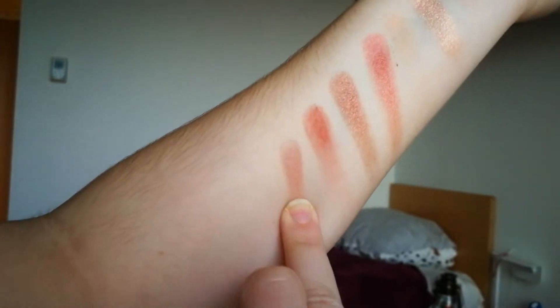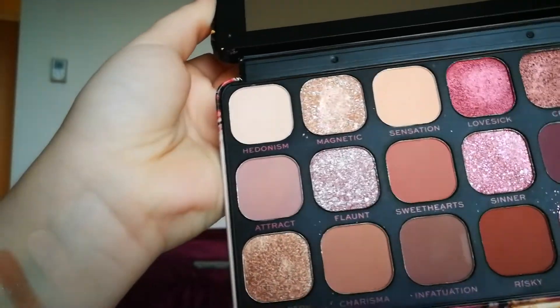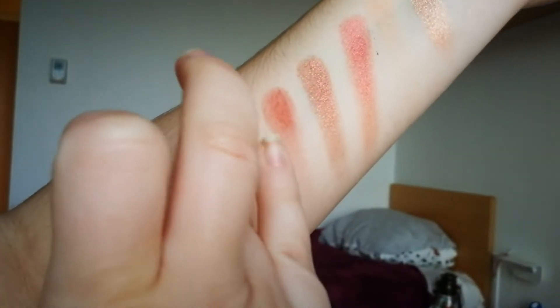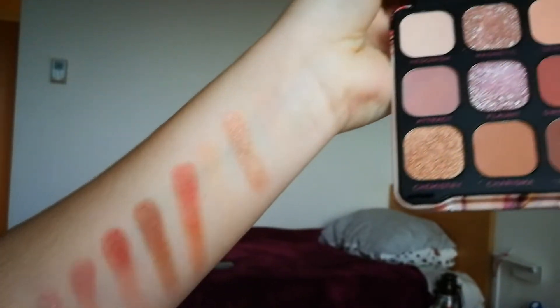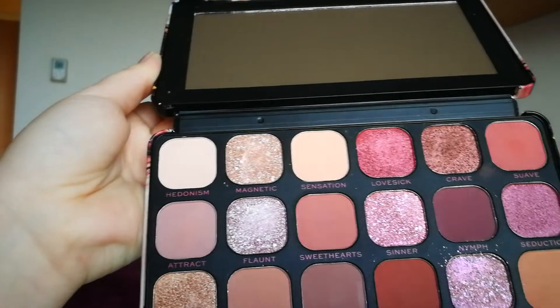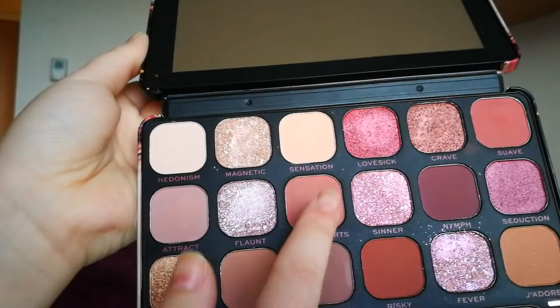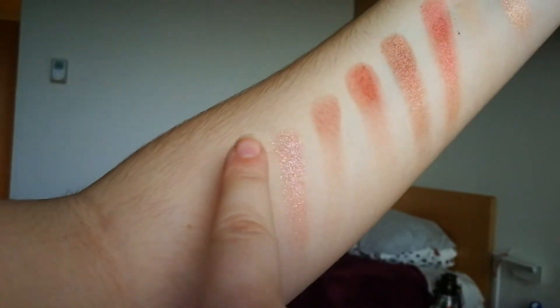Now we are going to the second row. The color Attract is a kind of cool-tone matte color. Now we are going to the color Flaunt — it's quite a beautiful shimmery shade that has little glitters in it.